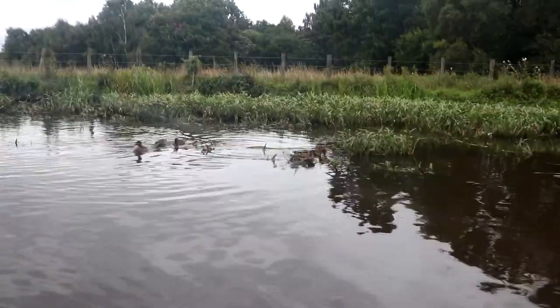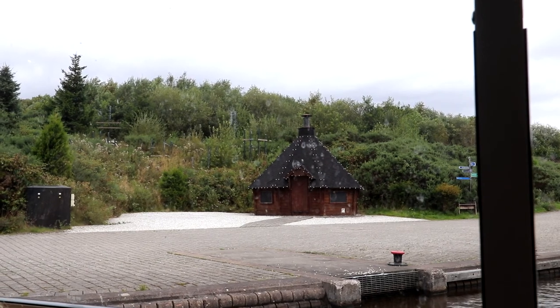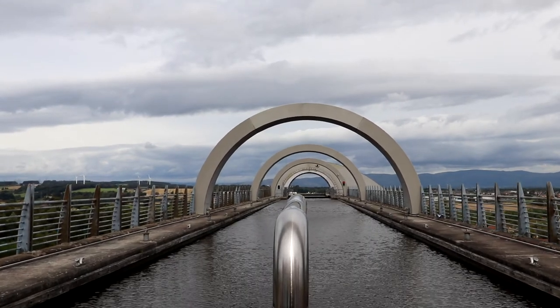When you get to the top you get to see some ducks, you get a cool view, you go in this tunnel, there's a hut — I don't know what the hut is but it's there. Then you turn around and come down again, and coming down looks like going up but backwards. I've been told it works on something called Archimedes' principle, but I don't really know what that is.